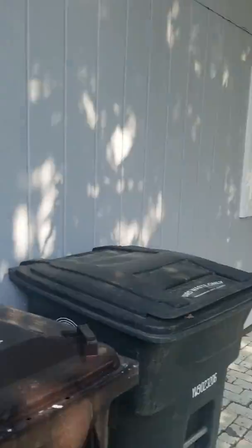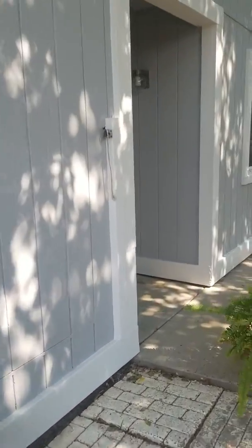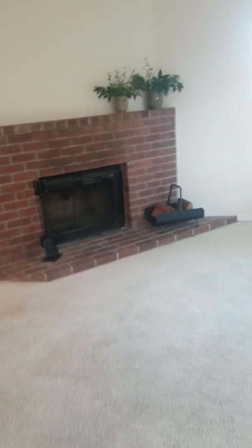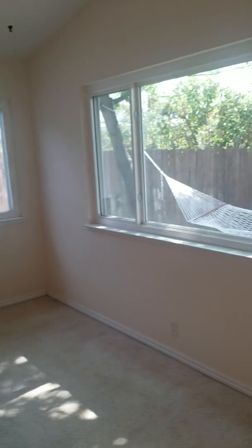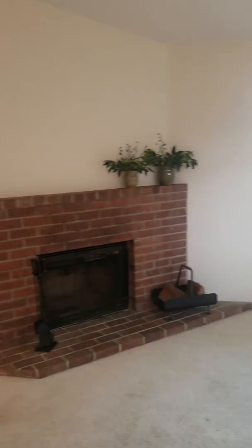Going inside — three bedroom, two bathroom. There's a living room. The carpet could use some cleaning, maybe new carpet throughout.